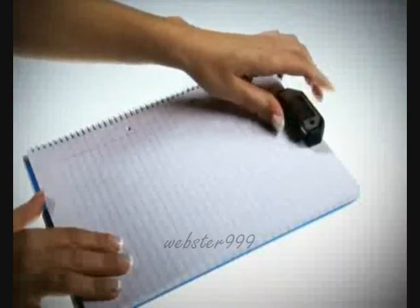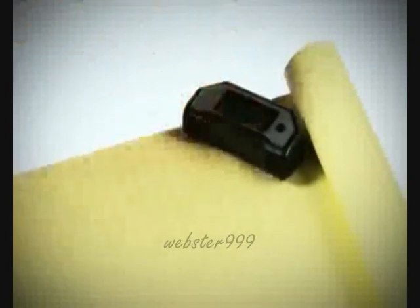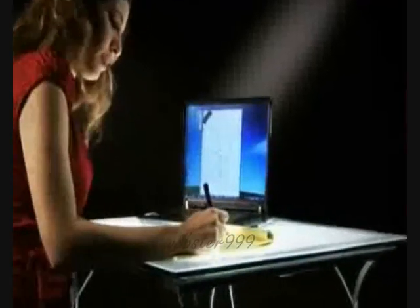The receiving device, attached to the top or corner of the page, records your notes very accurately.